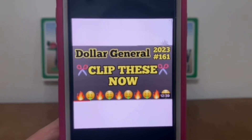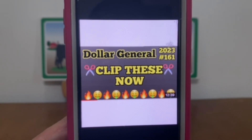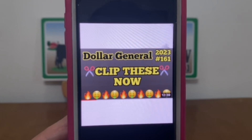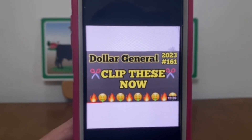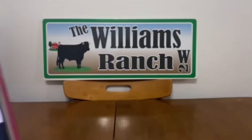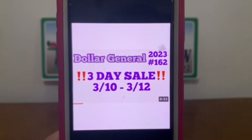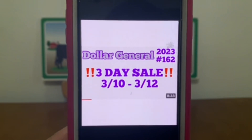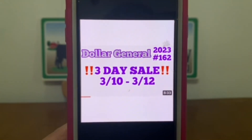Video 161 covers new coupons that came out mid-week — they didn't appear last Sunday but came out throughout the week. Go in and clip these now, because some are valid through June, and Dollar General can take down any coupon offer at any time. Also don't forget the three-day sale currently going on — you can incorporate those items into your scenarios to reach the $25 threshold. That's Video 162.